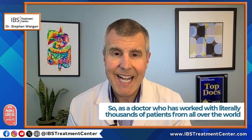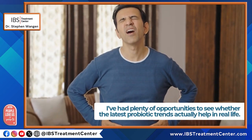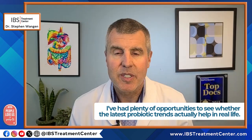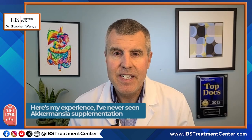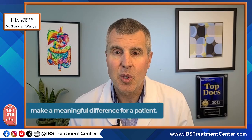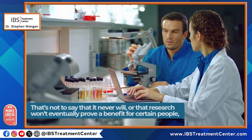What's my clinical experience with Akkermansia? As a doctor who has worked with literally thousands of patients from all over the world to resolve IBS, gut barrier issues, and other digestive disorders, I've had plenty of opportunities to see whether the latest probiotic trends actually help in real life. I have never seen Akkermansia supplementation make a meaningful difference for a patient. That's not to say it never will or that research won't eventually prove a benefit for certain people, but in my clinical experience the results have been unimpressive.